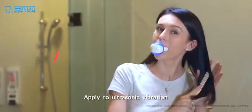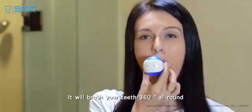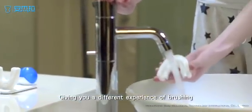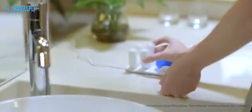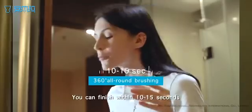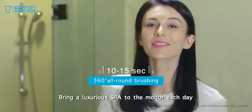Applying ultrasonic vibration, it will bring your teeth 360 degrees all around, giving you a different experience of brushing. You can finish within 10 to 15 seconds. Bringing a luxurious experience to the mouth each day.